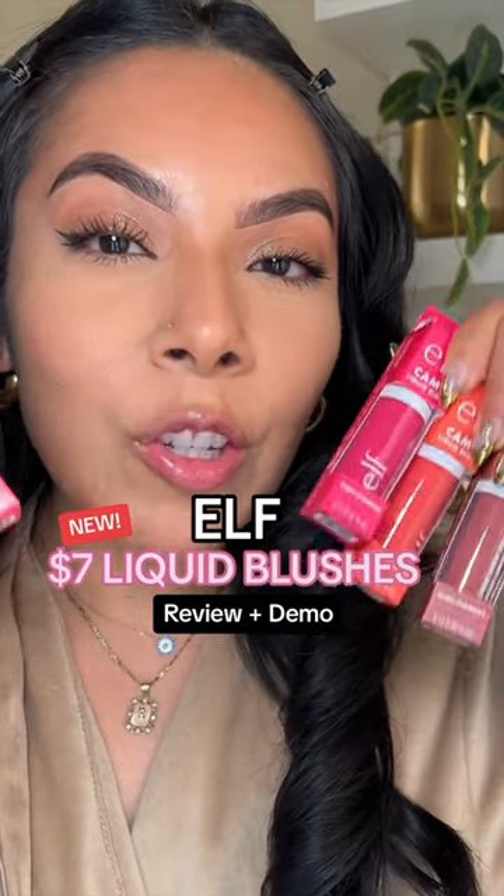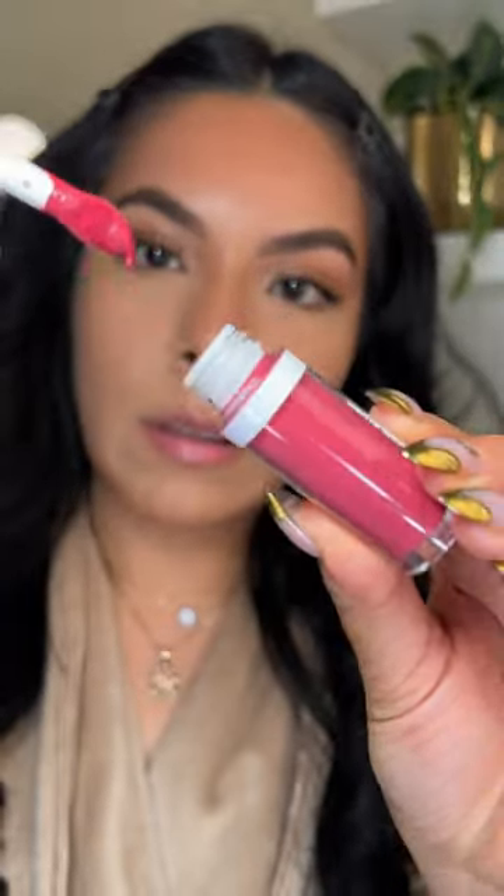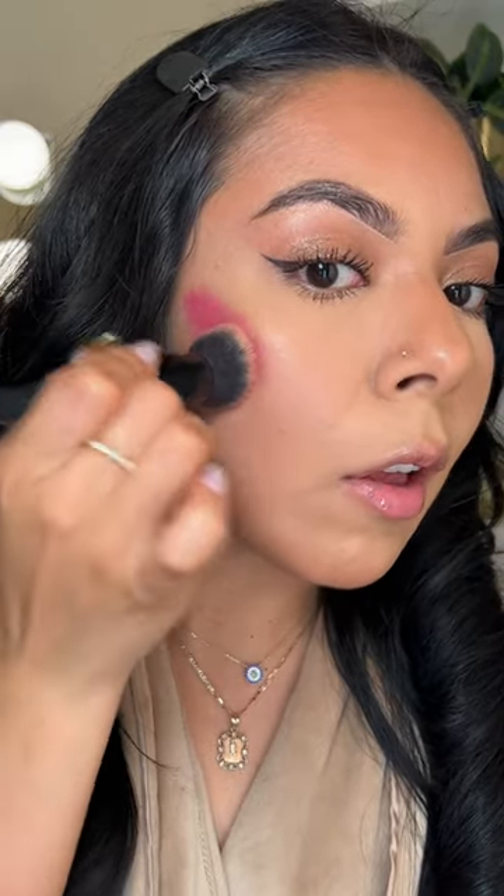e.l.f. just released their new seven dollar Camo Liquid Blush — let's see if they're worth our seven dollars. I think we're going with this one, in Berry. Nice rounded applicator; this is supposed to be an ultra-pigmented formula, and I'm taking my favorite blush brush, the e.l.f. putty brush.